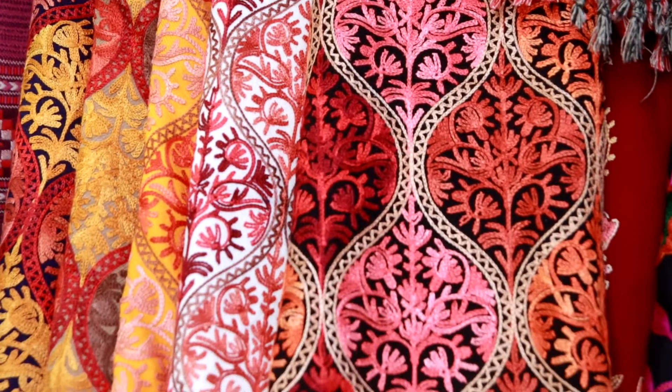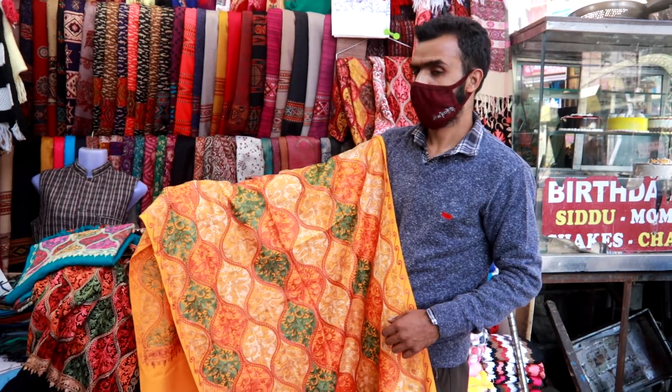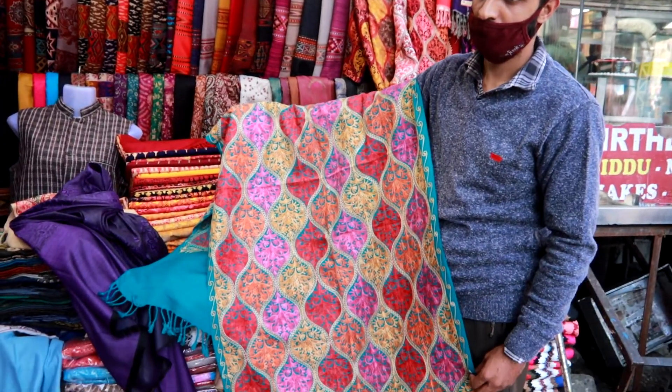These beautiful pieces cost between Rs 350 to 400 depending on how many you purchase. We got these for our moms and they loved it.